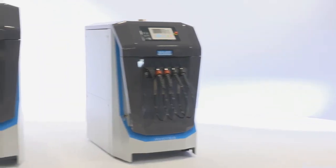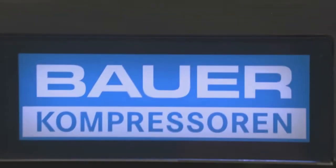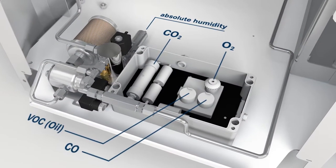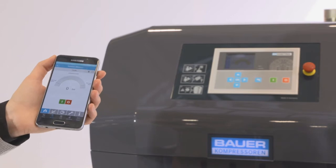The world's most modern stationary compressors — the result of 70 years of experience in designing compressors. With built-in safety, flawless design, and remote control via your smartphone.